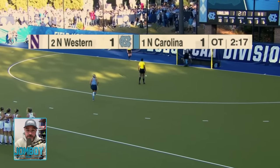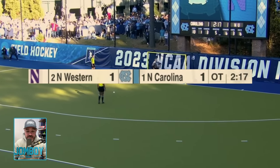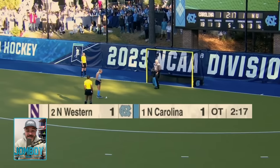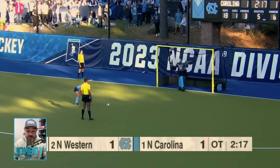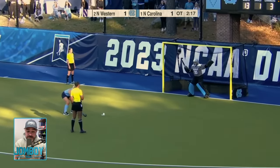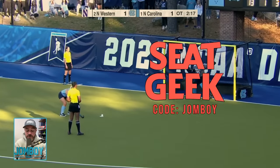The field hockey national championship was awesome — everything you want in a title game. They're tied at one in OT right now and UNC has a penalty stroke, a shot from really close. If she makes this shot, UNC wins in overtime and they are the champions.